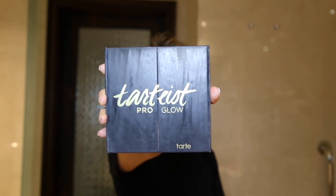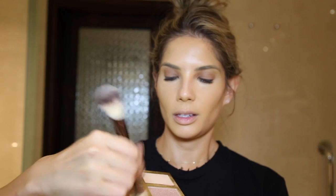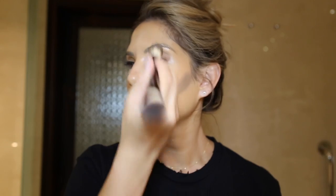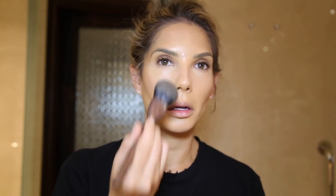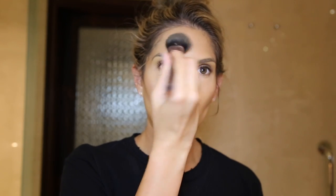Next I do a quick cream contour using the Tarteist Pro Palette from Tarte with a double-ended Hourglass brush — really quick and easy. Then I lightly powder the face, keeping that glow. I'm using The Makeup Store Glow Jewel Foundation in the colour Bangkok, patting it with a Chikuhodo Japanese brush — not baking, just setting under the eye, down the nose and around the mouth and chin.